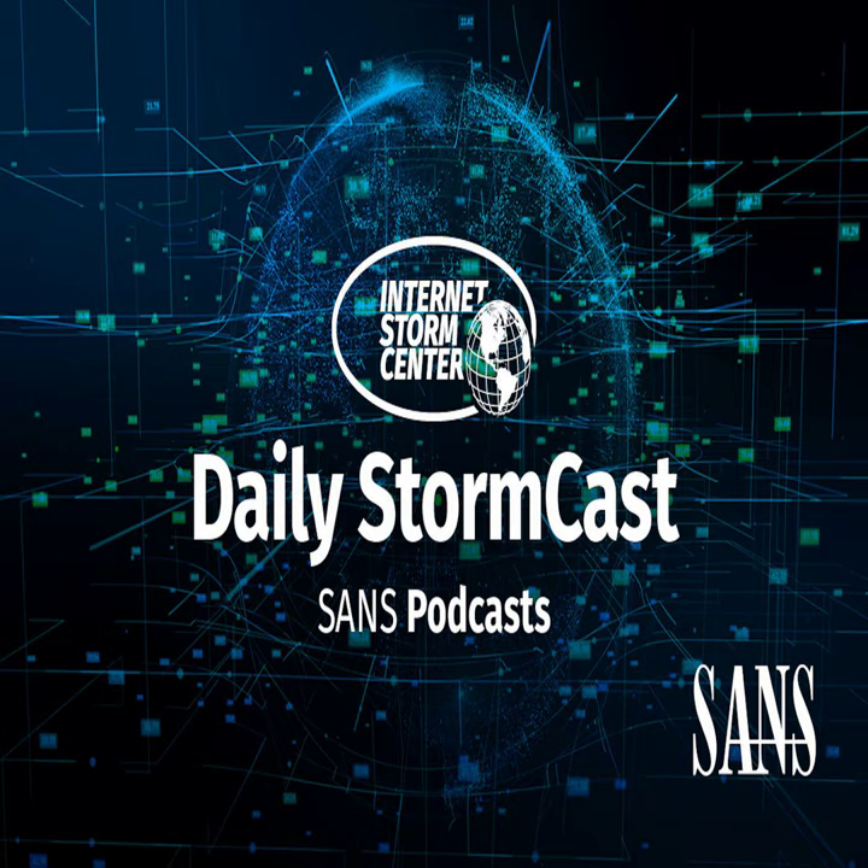Hello and welcome to the Friday, July 12, 2024 edition of the SANS Internet Storm Center's Stormcast. My name is Johannes Ulrich and today I'm recording from Jacksonville, Florida.